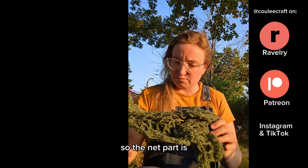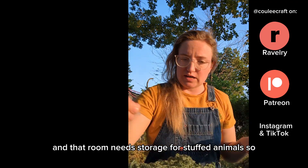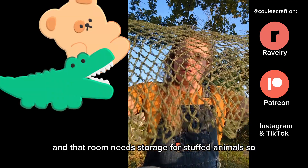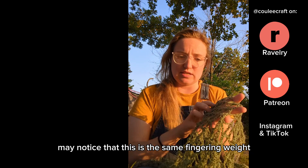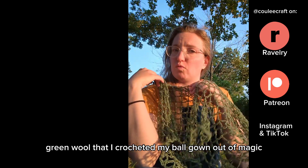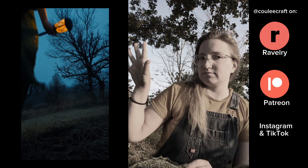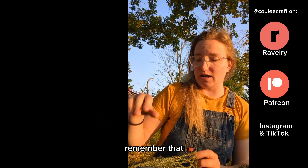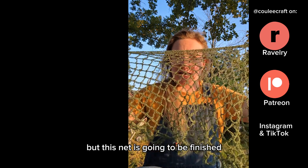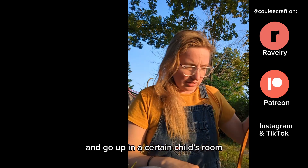The net part: someone has a room that's far too small, and that room needs storage for stuffed animals. The very observant among you may notice that this is the same fingering weight green wool that I crocheted my ball gown out of. But this net is going to be finished hopefully this week and go up in a certain child's room.